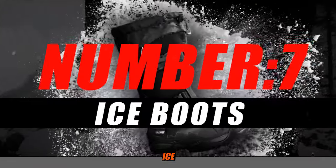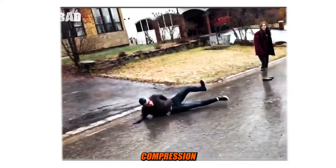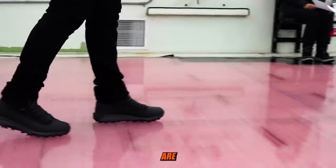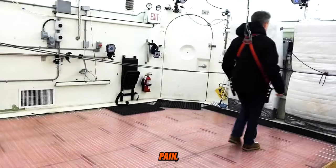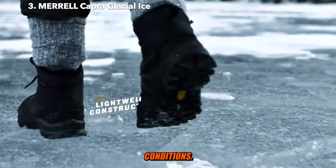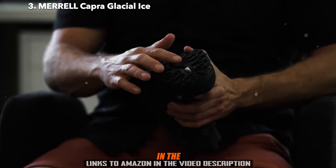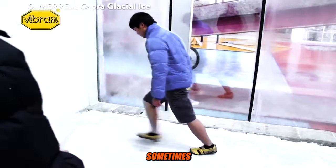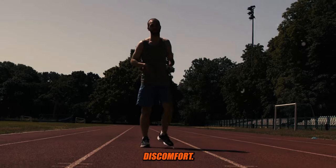Number 7: Ice Boots. Ice boots, also known as cold therapy boots or cryotherapy boots, are specialized therapeutic devices designed to provide cold compression to the lower extremities, typically the feet, ankles, and lower legs. These boots are commonly used for medical and sports-related purposes to reduce inflammation, alleviate pain, and promote the healing of various injuries and conditions. Ice boots are often used in sports medicine and physical therapy to aid in the recovery of injuries such as sprains, strains, and muscle soreness, and are sometimes recommended for individuals with chronic conditions like arthritis to manage inflammation and discomfort.